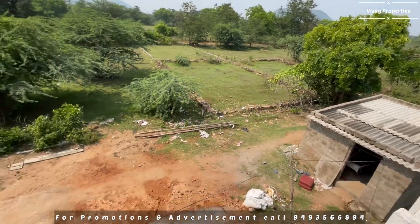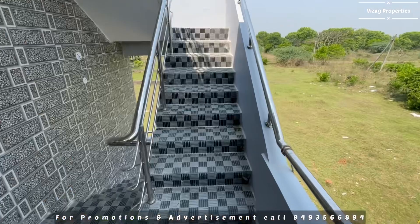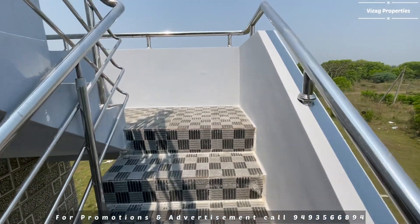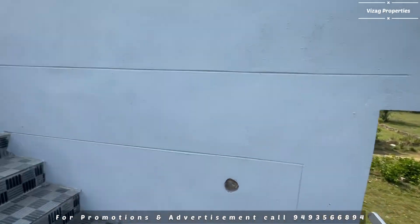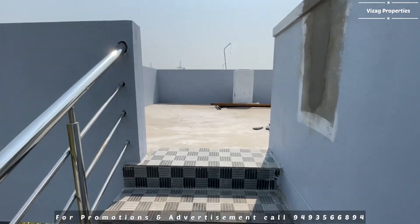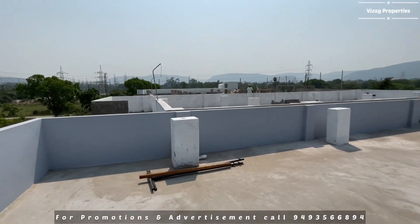The front road is a completely 40ft road and the main road is just 200 meters away. The terrace parapet is 3.5mm thickness. The staircase is well-designed and the terrace is accessible from the front of the building.